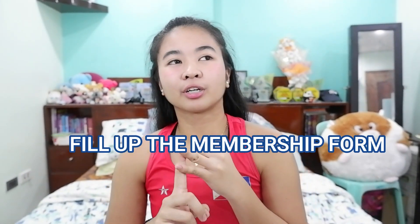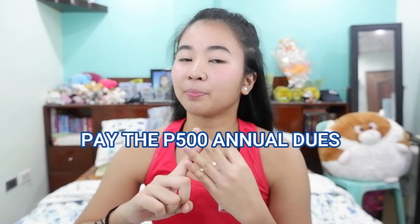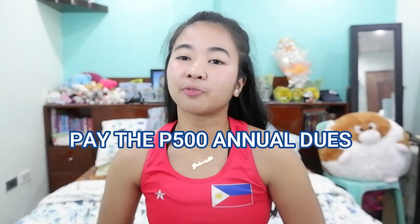All you have to do is fill up a form, submit your original or scanned PSA birth certificate, and pay the annual membership fee of 500 pesos. In Pilta, after submitting all your required documents and the payment of 500 pesos, you will be receiving a membership card in your mail.